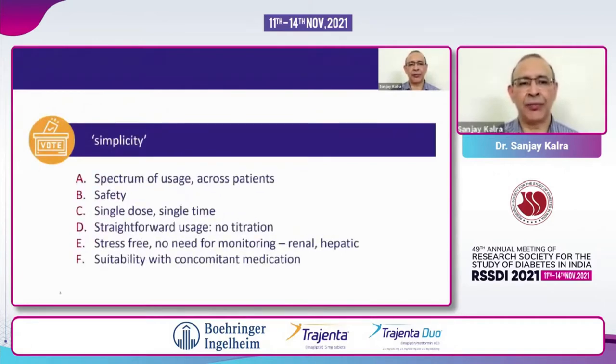Whatever drug I use in my OPD should ideally be effective and safe across a wide spectrum of patients. I should be able to use a single dose at a single time — once daily — without thinking too much about the need for titration of dosage, so it should be a very straightforward usage. Not only safe and straightforward, it should be stress-free. I should not have to worry about the need to monitor renal function, hepatic function, cardiac function, and I should also not worry about suitability or compatibility with concomitant medication.